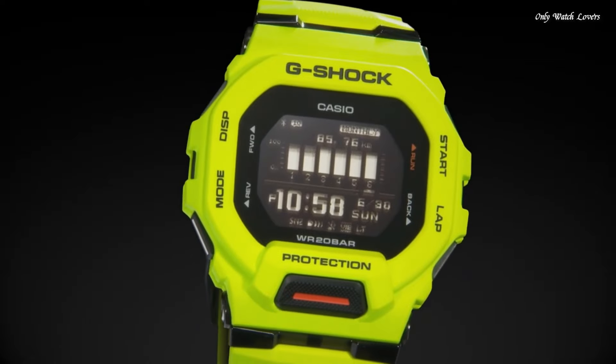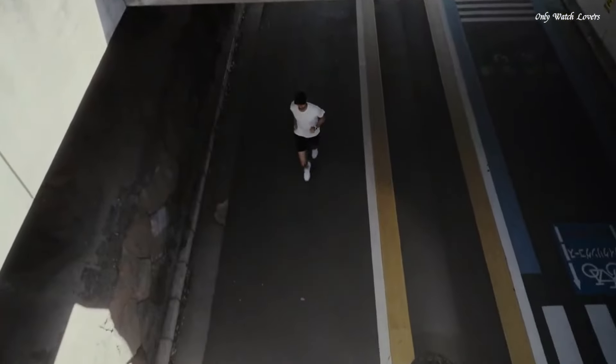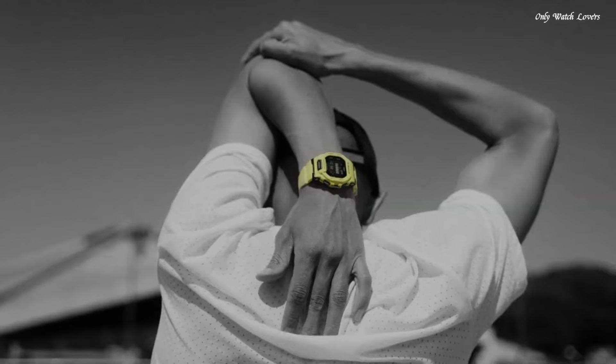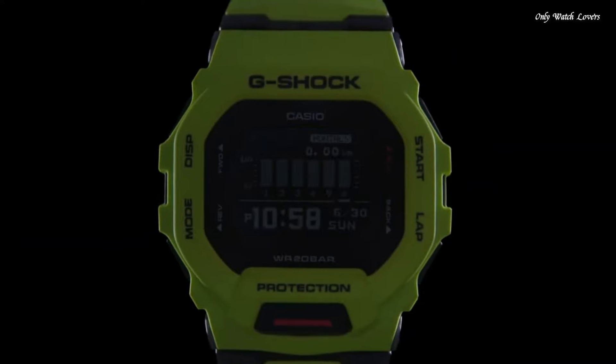The following features are equipped: training function, Bluetooth, world time, chronograph, countdown timer, alarm, backlight, perpetual calendar, date.